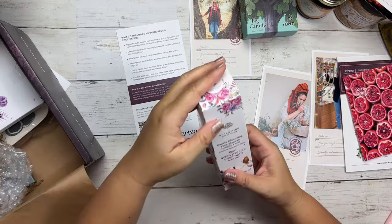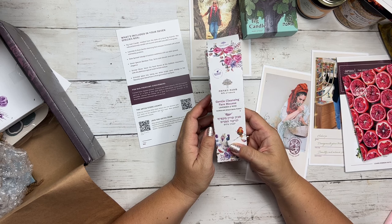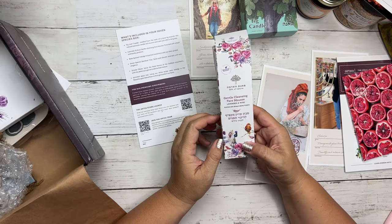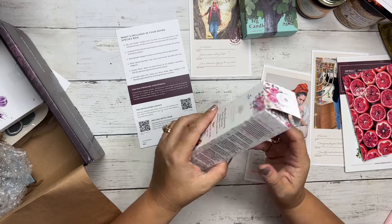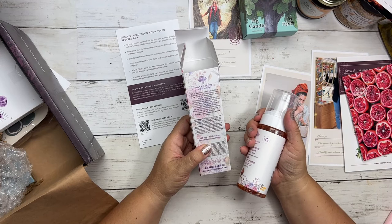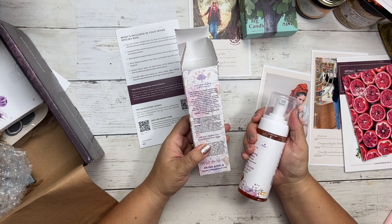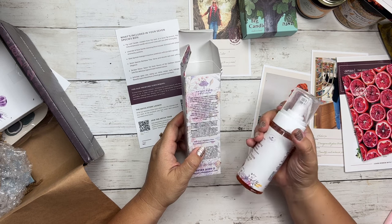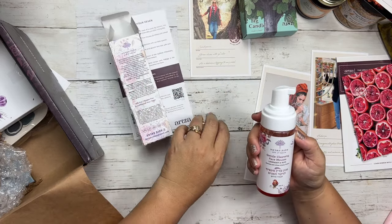The next thing is the gentle cleansing face mousse. This is enriched with wheat and barley protein — so again, with the seven species, we are getting them in each of these products, which is really cool. This is from the Gift of Nature, a family-run boutique that offers fine natural cosmetics made in the village of Ba'al-In, nestled in the historic Judean Hills. Their products are made with love and manufactured using ancient techniques. Each creation has a deep connection to the land of Israel and benefits both the body and the soul.